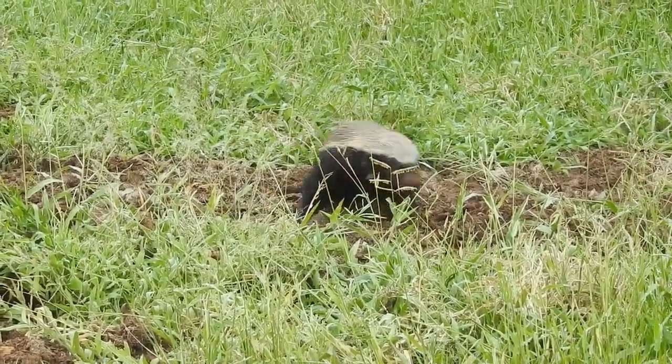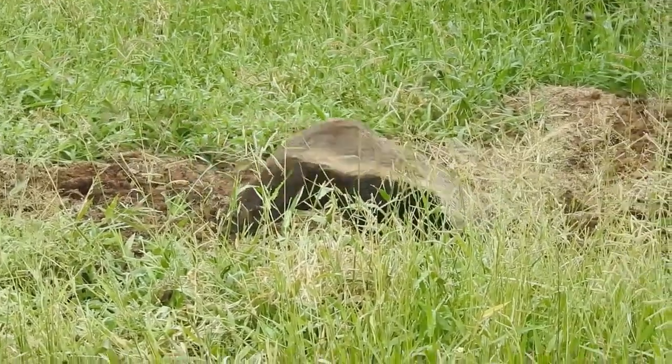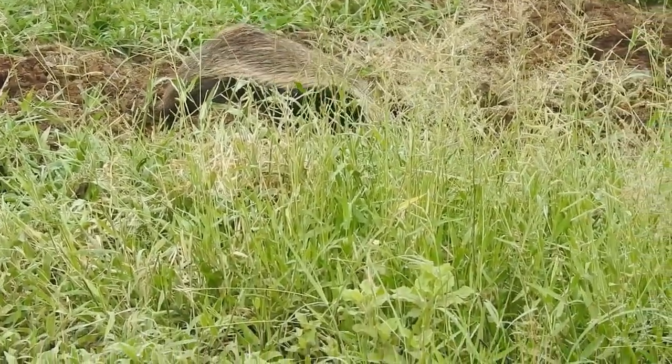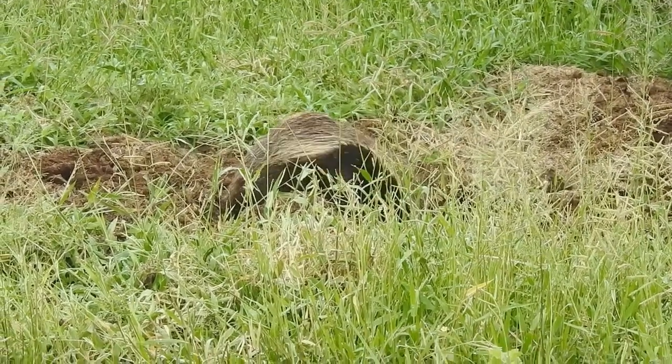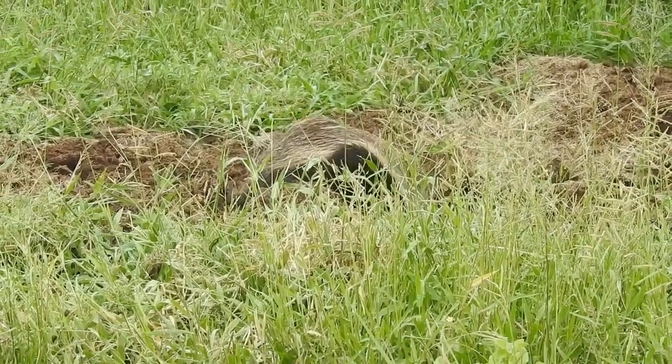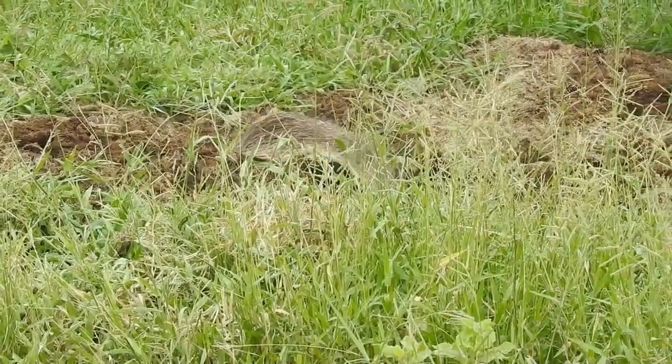The honey badger is also known to eat venomous snakes such as cobras and puff adders, and can survive their bites due to its resistance to venom and its ability to enter a state of torpor that allows it to recover from the effects of the poison.